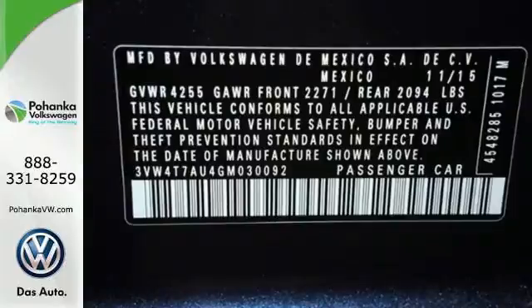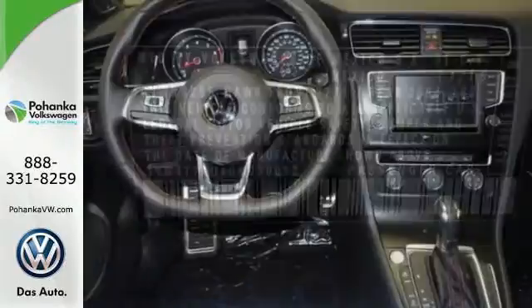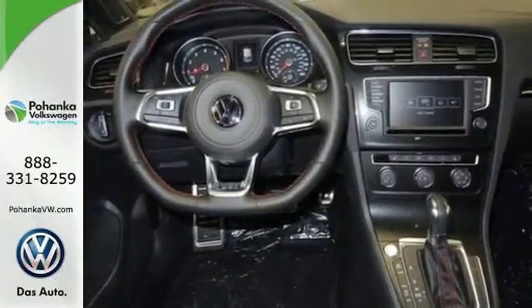And in case you need it, you'll always get the reassurance of the Intelligent Crash Response System. Every excursion is crafted for your pleasure with a